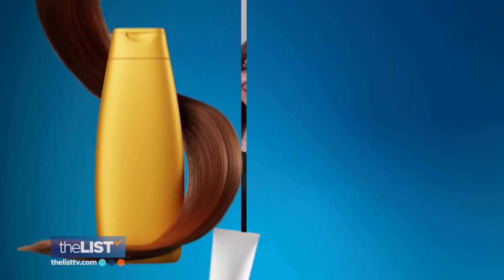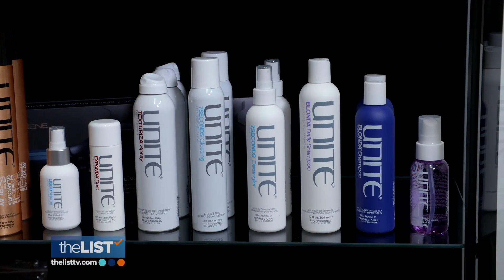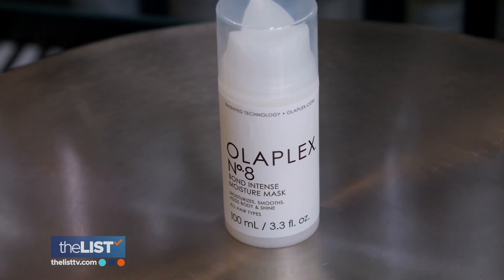We have a hairstylist from Sola Salon to show us how it's done. We're starting off with what we need. So when you're choosing a conditioner, I usually recommend looking for keywords on the label like moisture, nourishment, and conditioning.